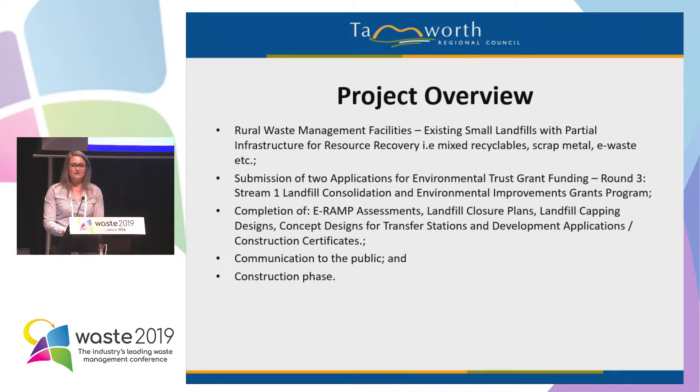We had to advise residents of what was going on in the community because they were the ones who were going to be impacted during the works. We also did some communications via our website and installation of signage, and then we did the construction internally.